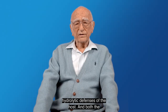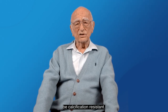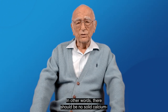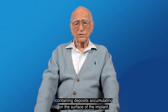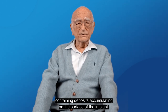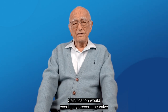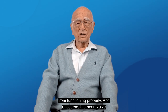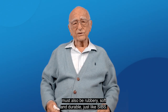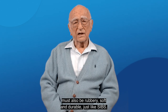Both the cardiac stent and the heart valve must be calcification resistant — in other words, there should be no solid calcium-containing deposits accumulating on the surface of the implant. Calcification would eventually prevent the valve from functioning properly. And of course, the heart valve must also be rubbery, soft, and durable, just like SIBS.